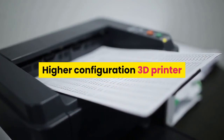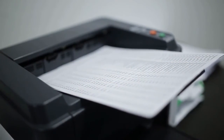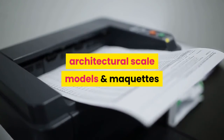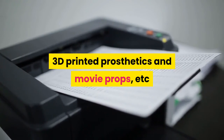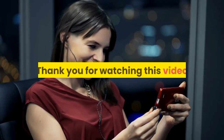It is a higher-configuration 3D printer available for under $1,000 on Amazon. 3D printing is applied to rapid prototyping, architectural scale models and maquettes, 3D printed prosthetics, movie props, and more. For more information, product link in the description box. Thank you for watching this video.